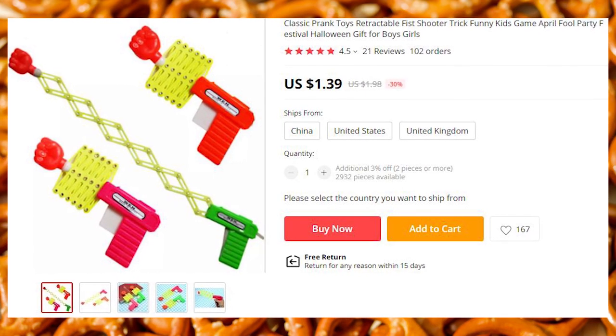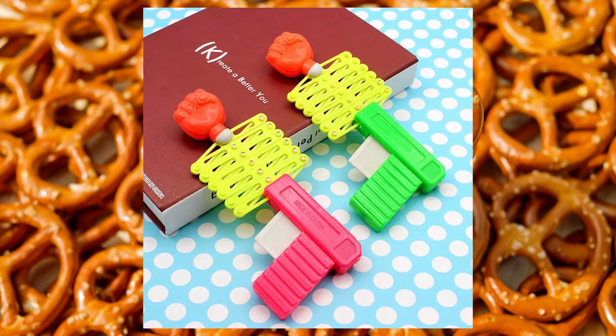A retractable fist. A funny little thing as a reminder that you shouldn't take yourself too seriously.